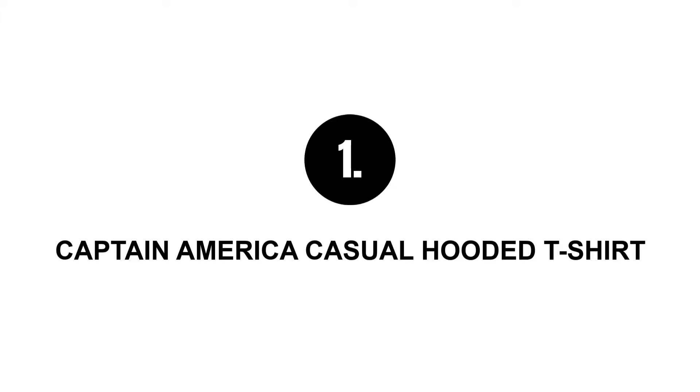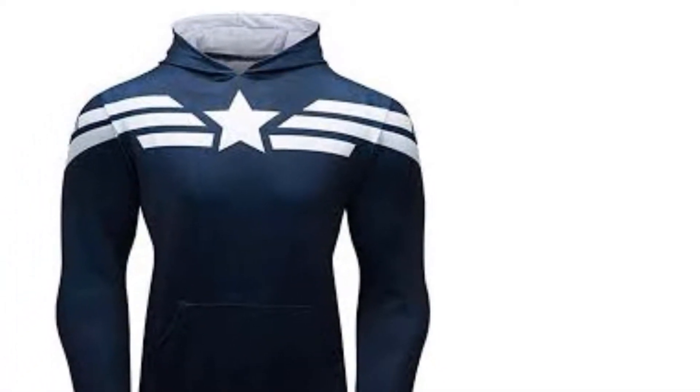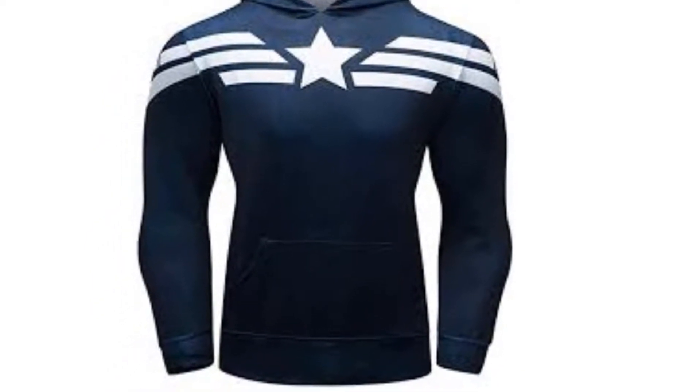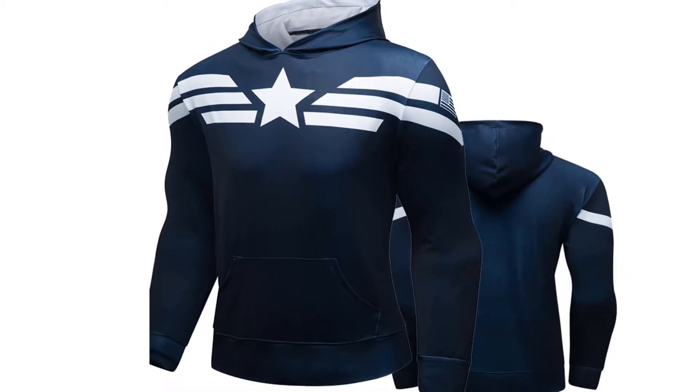Number one: Captain America casual hooded t-shirt. A cool pullover hooded sweatshirt with the Captain America logo. Comfy fit and warm, it also has anti-odor technology. The fabric is easily dryable and wearable while working out, and suits both males and females.